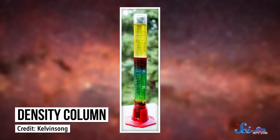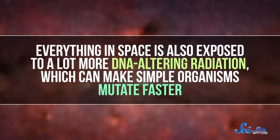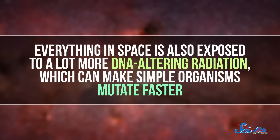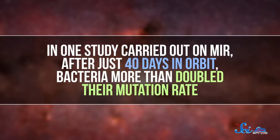Things like bacteria tend to get stronger in space because of the weightlessness. On Earth, things tend to settle out of a fluid in layers based on their density, which can separate microbes from their food. But in microgravity, everything stays more evenly mixed, giving microbes easier access to nutrients. Everything in space is also exposed to a lot more DNA-altering radiation, which can make simple organisms mutate faster. In one study carried out on Mir, after just 40 days in orbit, bacteria more than doubled their mutation rate — leading to a lot more variety for our immune systems to deal with.